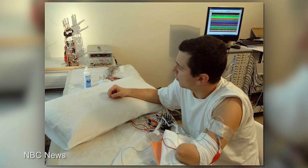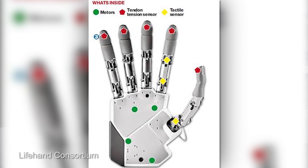Swiss researchers are working on a similar concept that outfits prosthetics with motors and sensors that relay information to the user, although the current model involves an implant that can only be left in for a month at a time.